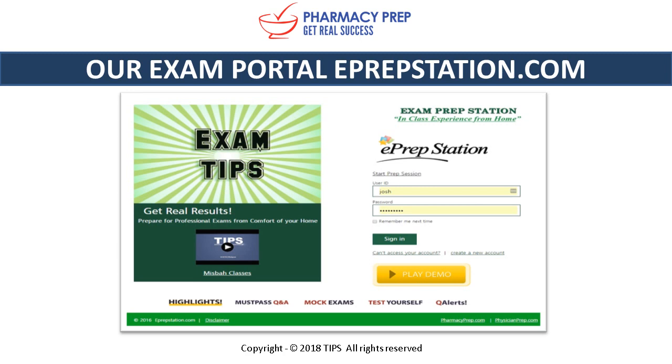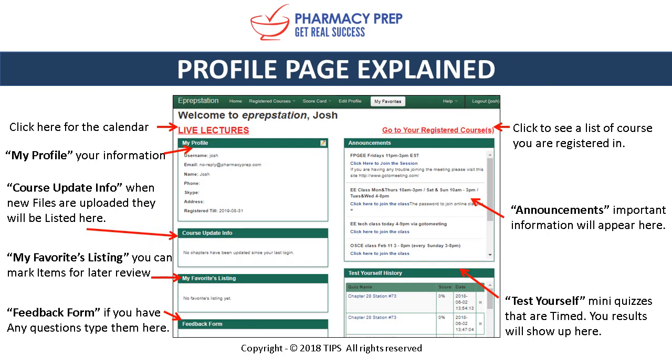Now we're going to take a look at what's in our exam portal, eprepstation.com. The page you see is the front page you'll visit every day to log in. Once logged in, we present you with a profile page where you can expand the calendar to see when the next online class is scheduled.